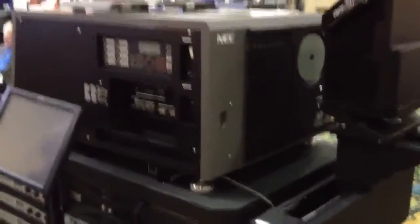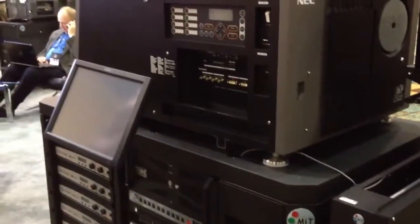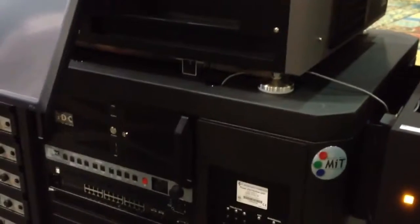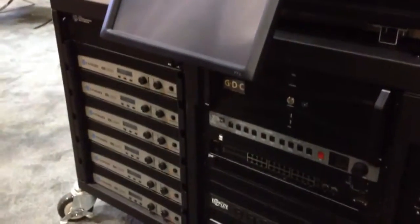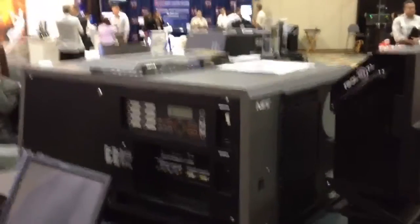One of the things they also do is a lot of pre-assembly of all the components that will go into the theater installation. That can be a whole integrated server system, audio management applications and processors. They also can build a whole rack of audio amplifiers that can all be pre-assembled and pre-tested to minimize the time on site for the installation.